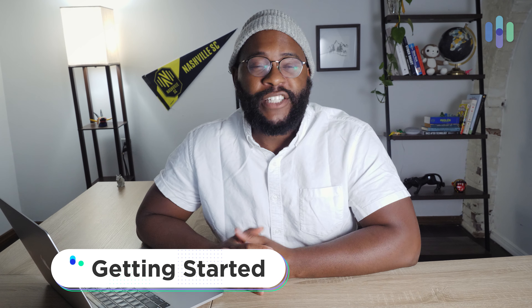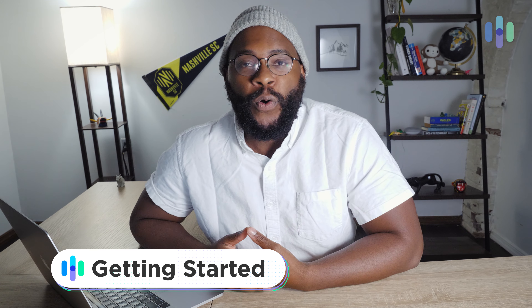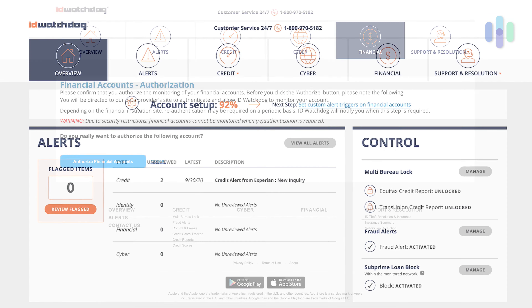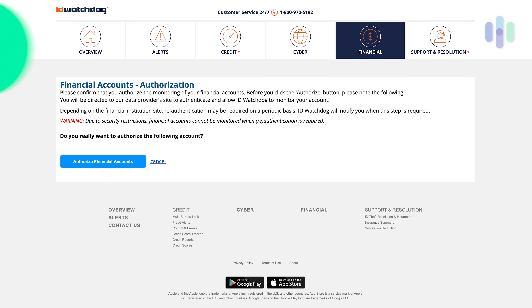Getting started with ID Watchdog is straightforward and simple. You'll decide on either the Plus or Platinum package — more on that in a moment. Then you pay using your credit card and billing address. After that, you'll go through questions that verify who you are, like where you've lived, loan accounts you may have or paid off — things that really help them confirm you are who you say you are.